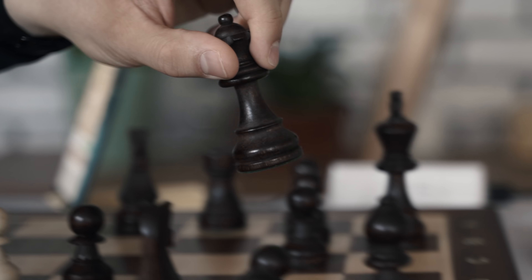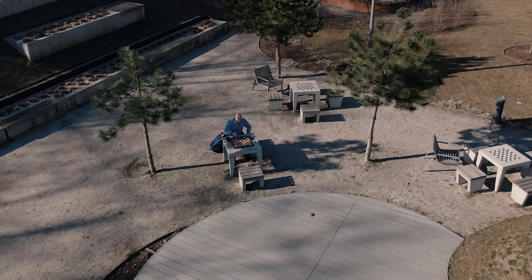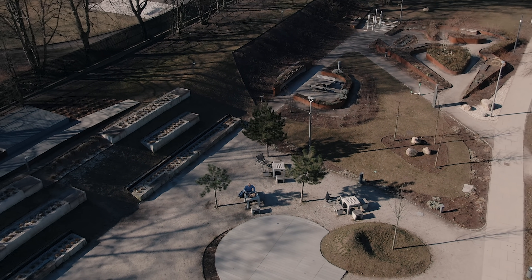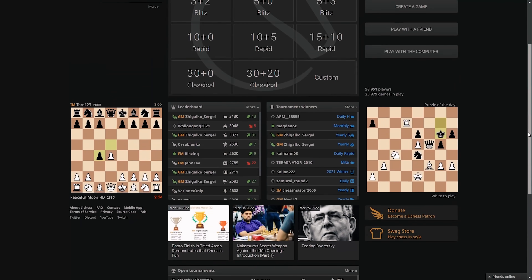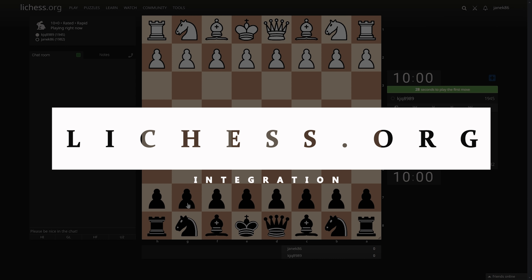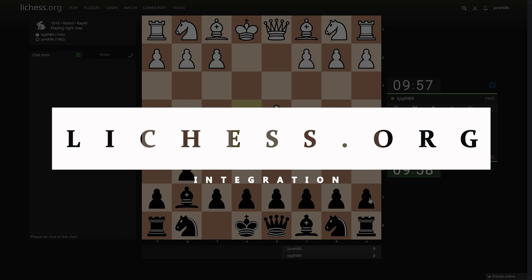iChess One — a bridge between chess players around the world. The dedicated app enables integration with global chess platforms like lightchess.org, which will be free of charge and constantly updated, giving players more advanced features from the chess world.